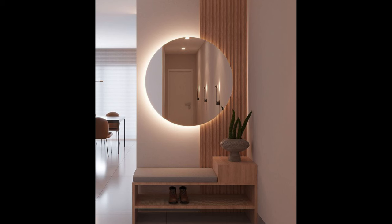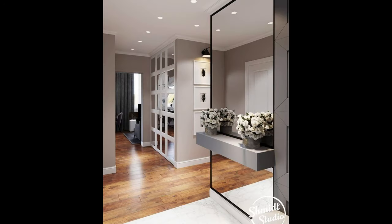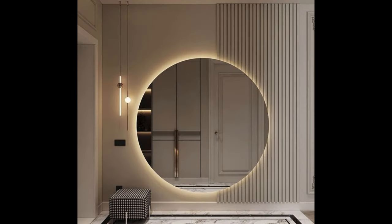If you have a small entrance foyer, don't let limited square footage limit your design possibilities. Get creative with space-saving solutions such as a wall-mounted shelf, slimline furniture, or multi-purpose storage ottomans. Consider incorporating a narrow console table or a floating shelf to provide storage and display space without overwhelming the area.